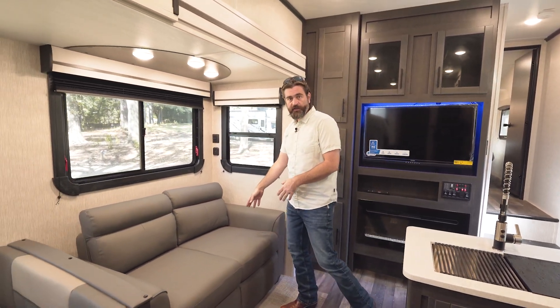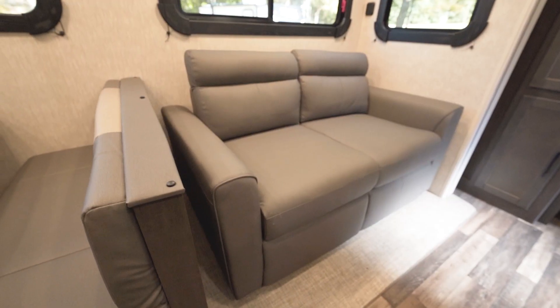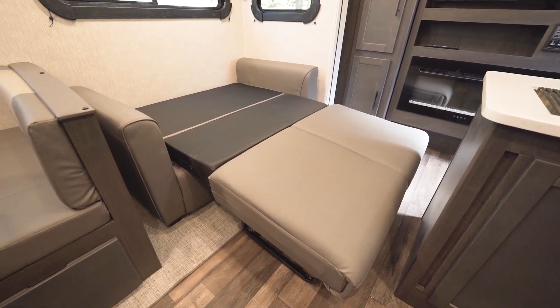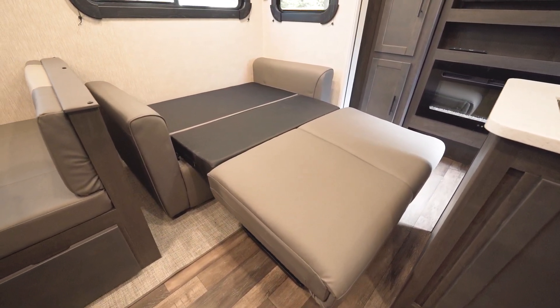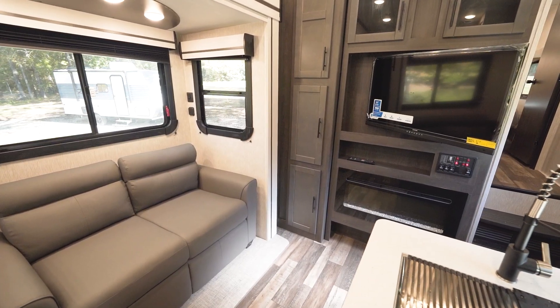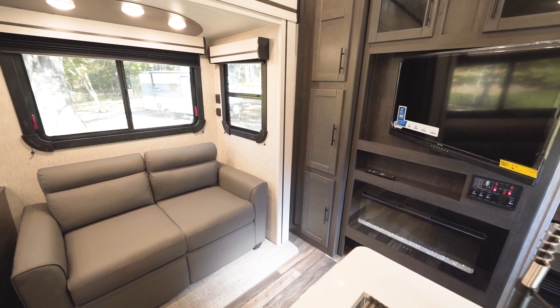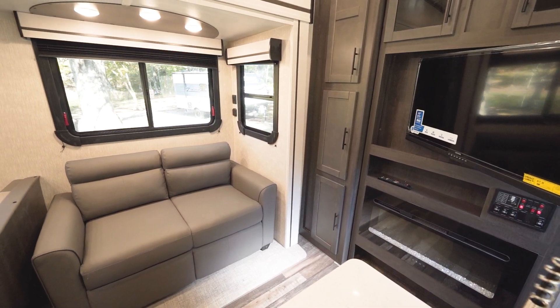The sofa that sits across from that TV will pull out. It's a tri-fold, so this can sleep an additional two guests with ease, and it sits right there looking at our TV, which is on a mount that can swivel out to give you a better viewing angle.